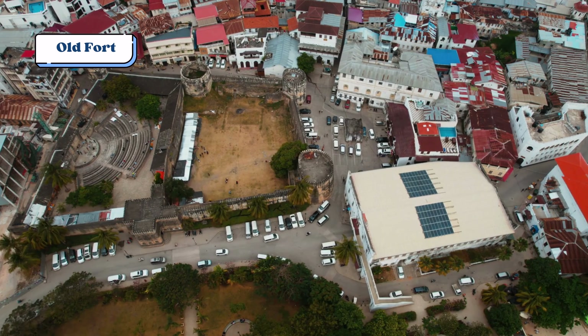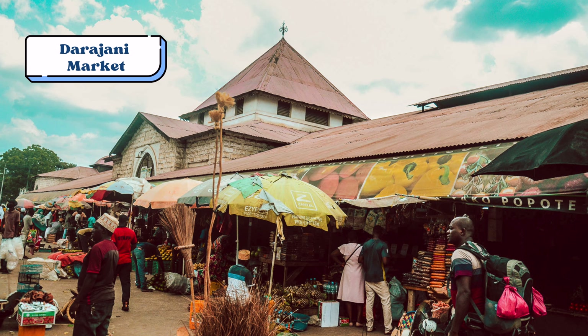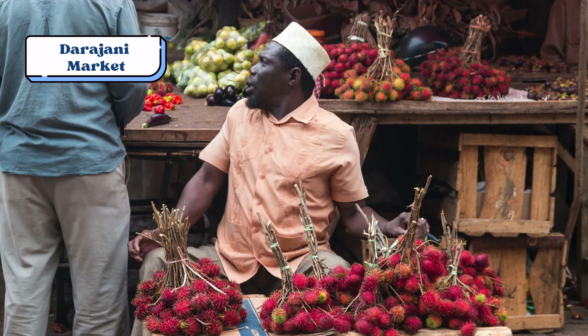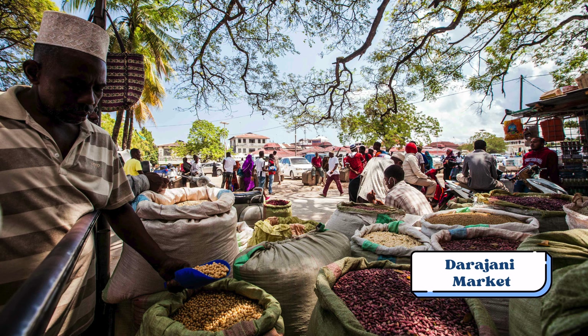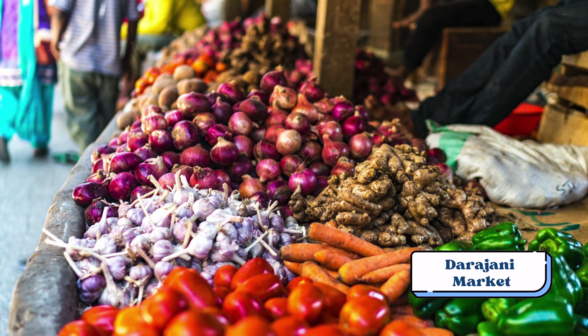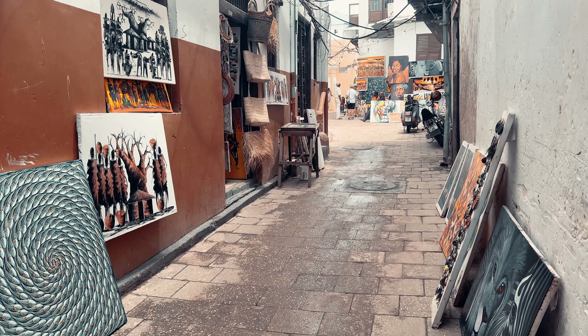You can explore the fort's ramparts for panoramic views of Stone Town. For markets, you can wander through the bustling Darajani Market — while there are more tourism-focused stores centrally in Stone Town, this market provides a great glimpse at local life. There are hundreds of stalls selling everything from clothes and DVDs to kitchenware, children's toys, spice products, meats, and fresh produce.